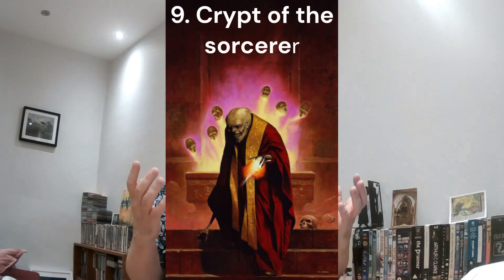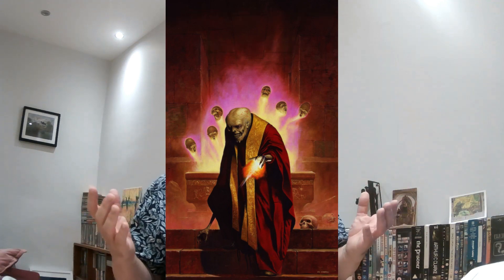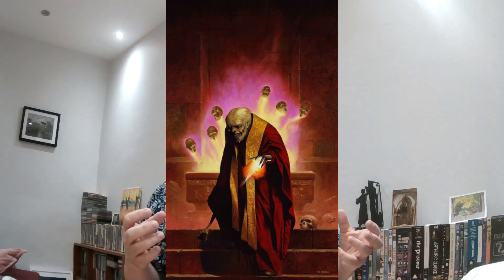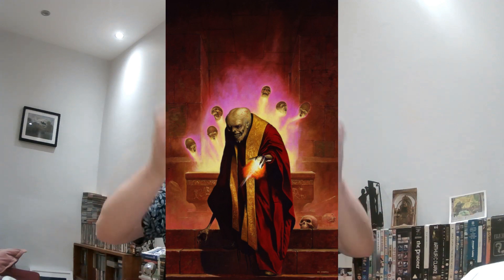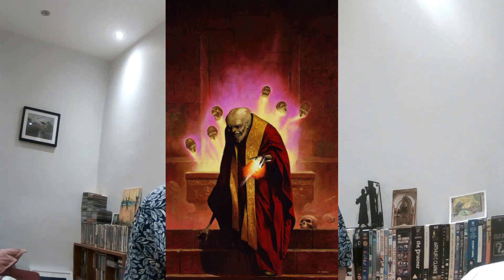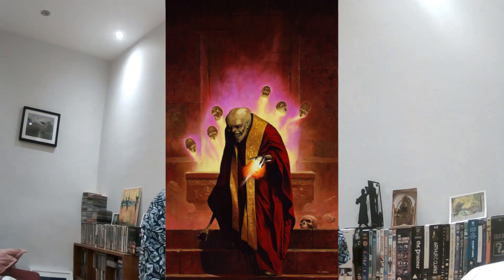At number nine is Crypt of the Sorcerer by the legend that is Les Edwards. This has got this kind of bold skeletal ghoul wandering around his crypt, and he's got this piece of furniture behind him — a sarcophagus or something — and out of it are some little heads sort of doing a dance. It's a very atmospheric, beautiful piece. Les Edwards is a very good artist and this is an excellent example of his work.